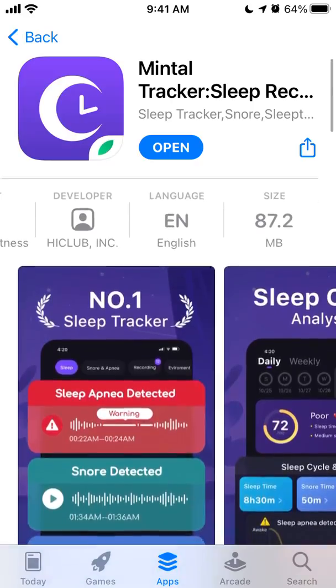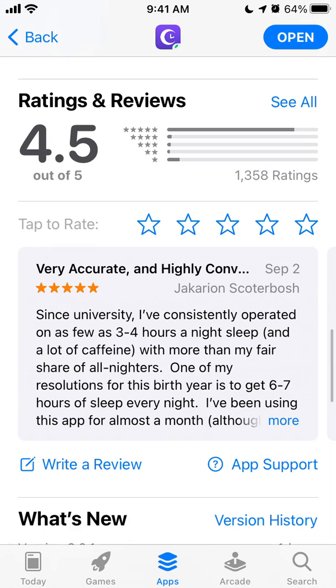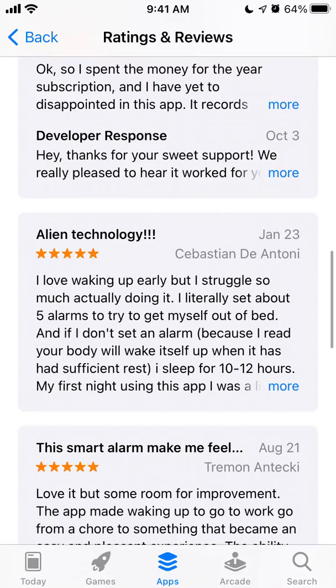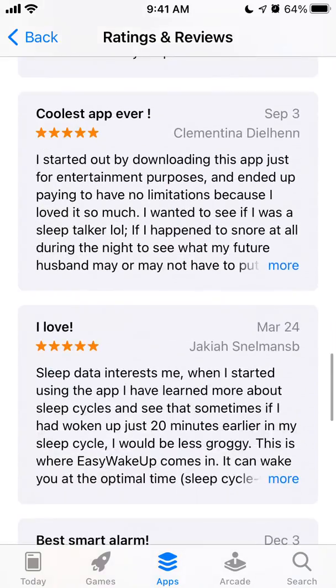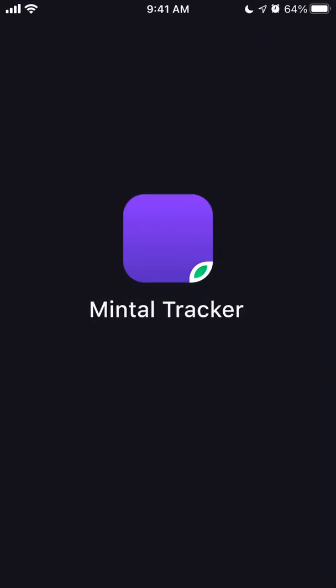The app is called Mental, with 1,300+ ratings — pretty good reviews. Let's check a few: 'very accurate,' 'great app' — some really good reviews, hopefully not spam. Definitely check it out if you have sleep issues.